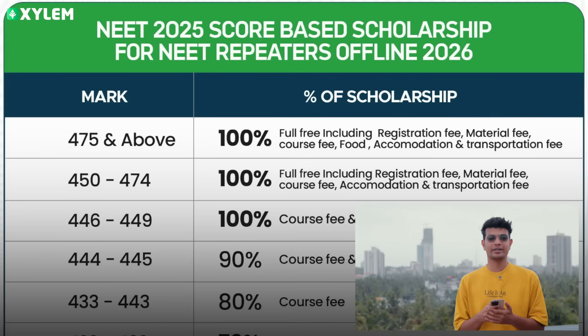If you have a top score in Xylem, you will have 100% scholarship including registration fee, material fee, course fee, accommodation, and transportation. If you have a score in that top range in Xylem, you will have a 100% scholarship available.